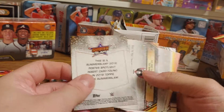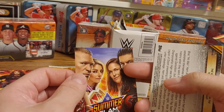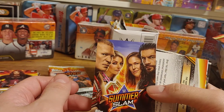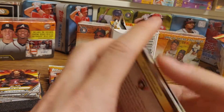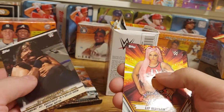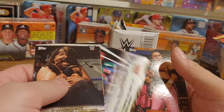So we got a SummerSlam insert poster card. Those are pretty much one in every three packs — still a pretty cool looking card. It's got Alexa Bliss and Brock and Roman Reigns on it, and then a Mankind defeating Undertaker. That is another really great match as well.